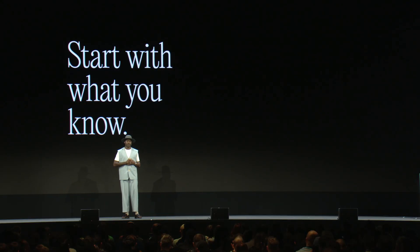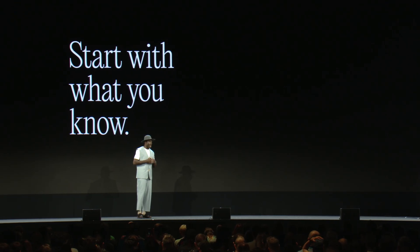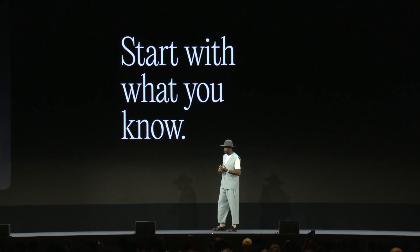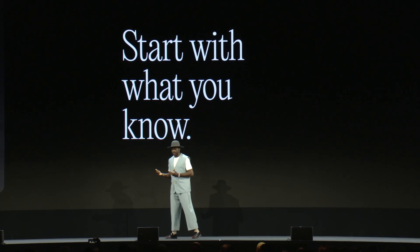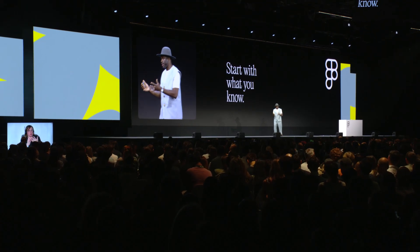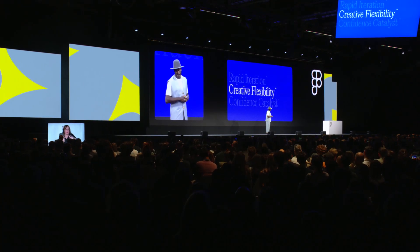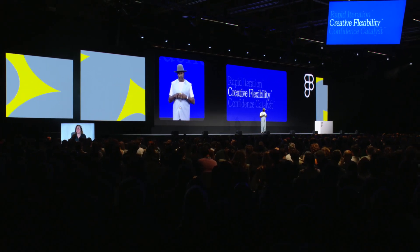I learned a ton working on Gestalt, but the thing that stood out most was this: it's okay to start with what you know. You don't have to wait until you know everything before you get going — sometimes the tools you already have at your disposal can get you started. In all honesty, I wouldn't have been able to take it over the finish line without support from friends, people in the community, and those vendors who reached out. Having that initial idea and putting it out there created the opportunity for others to come in and help take it further.